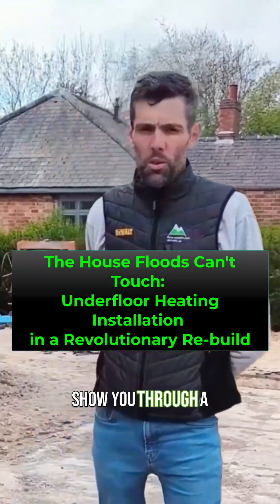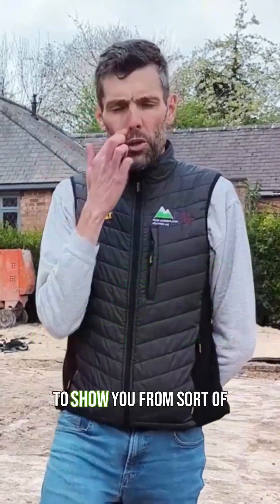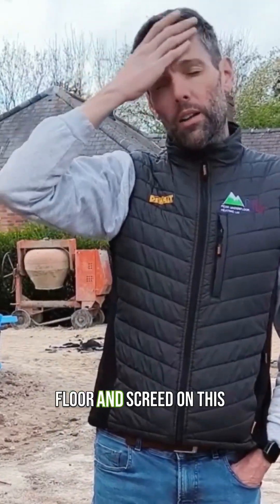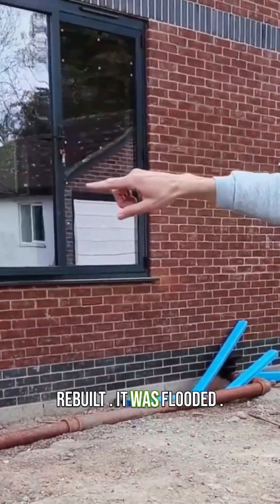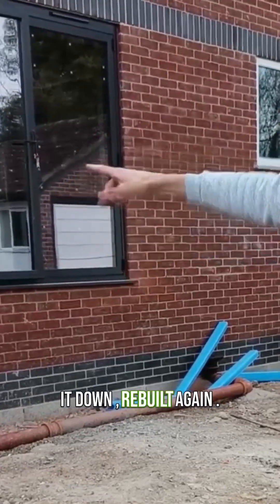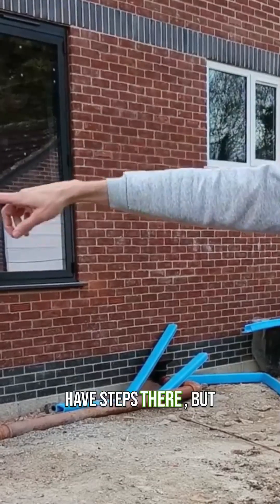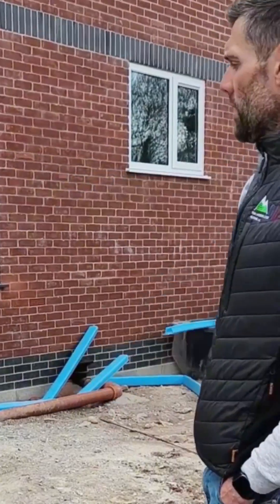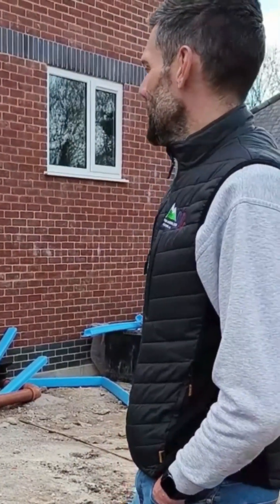Hi guys, just wanting to show you through a project we've got on just outside of Nottingham in a place called Loudon. I'll show you from start to finish as we're doing the insulation on the floor and screed on this project. This property has actually been rebuilt because it was flooded, so what the customer's done is knocked it down and rebuilt it again. You can see how high the doors are — they're going to have steps there — but there's actually a void underneath so if it does flood again, the customer is hoping that's covered and he doesn't have to knock his house down again.